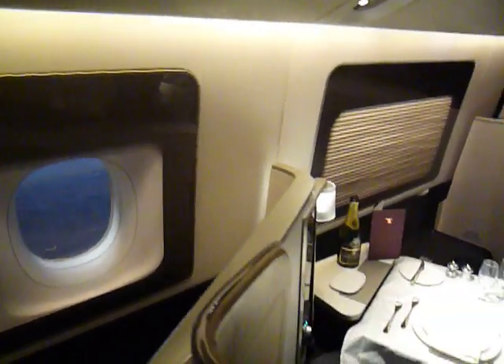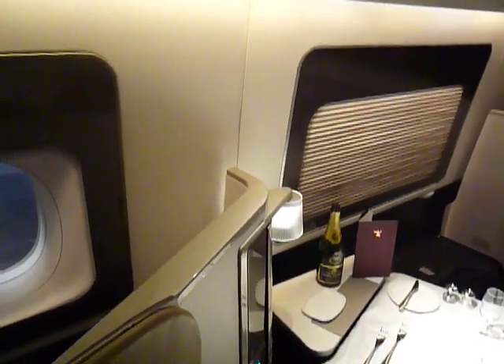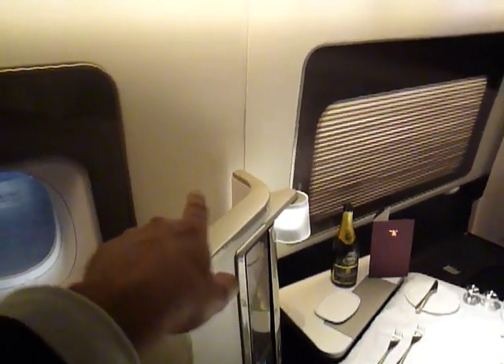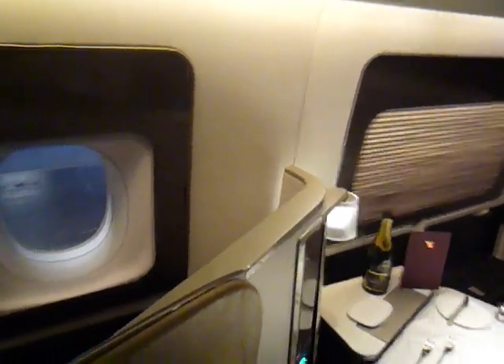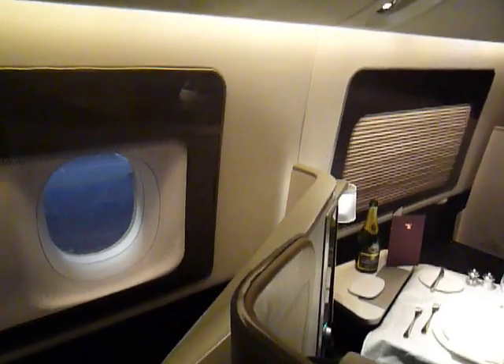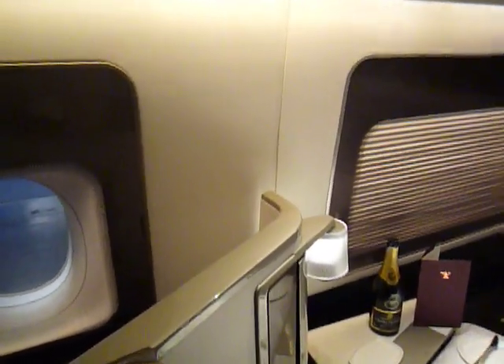For those of you familiar with our previous first class or current first class flying around in the rest of our fleet, there was normally in the middle a window in between the two seats, and we constantly had comments from customers saying who controls that window — some people wanted it up, some people wanted it down — so to get rid of that issue we just completely covered that up.